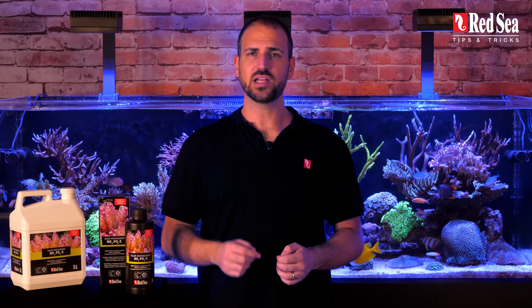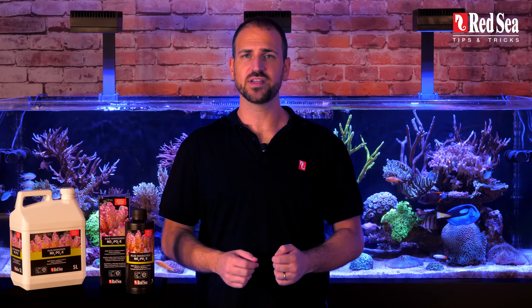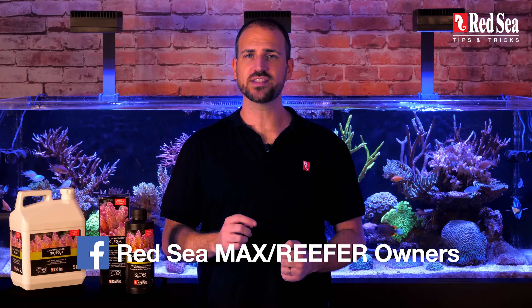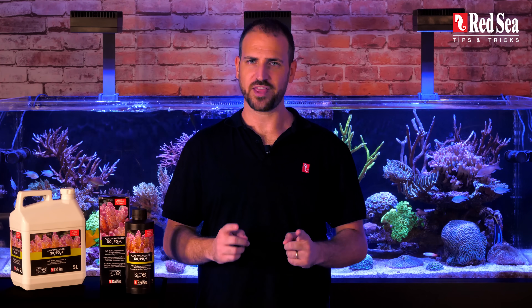That's all for today. Comment below if you have any questions or suggestions. Like and subscribe for more great tips. And it goes without saying, join the Red Sea Owners Group, the largest and most dynamic online community of Red Sea System owners. Thanks for watching.